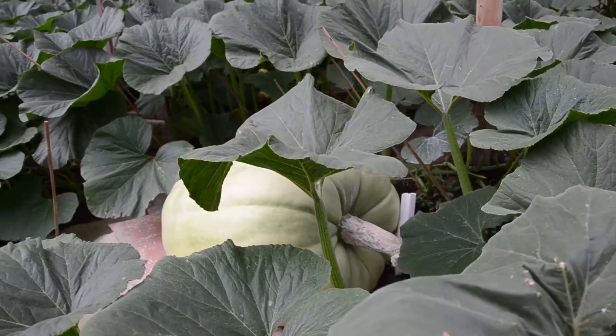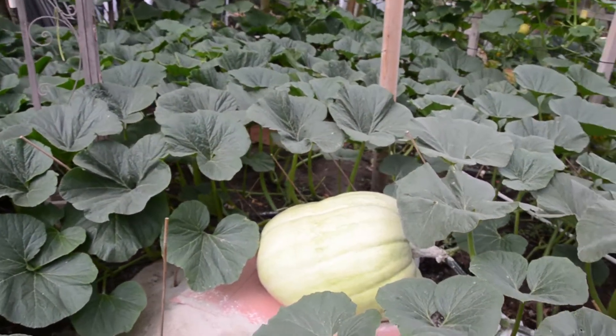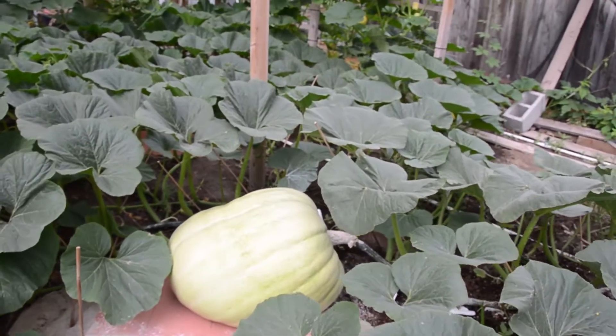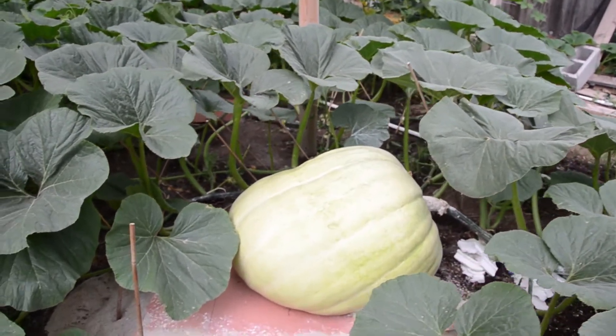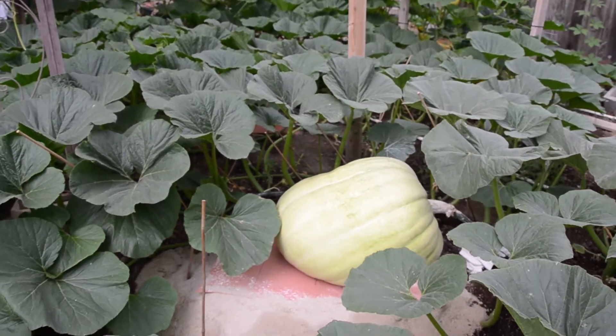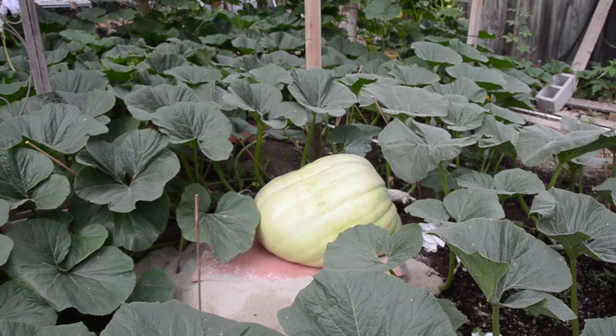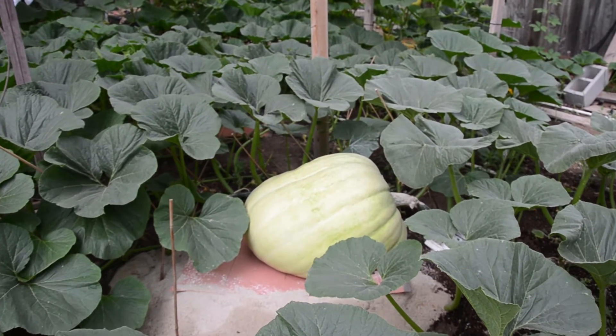It's got some sap on the stem there — it was kind of oozing. The problem with this squash is that it's only about six and a half to seven feet from the stump. That's the only one that set, so we'll keep the one that set. Keep growing, my green friend.